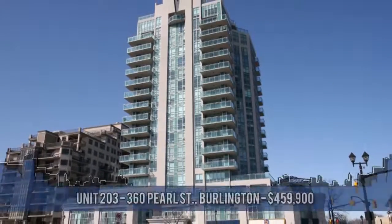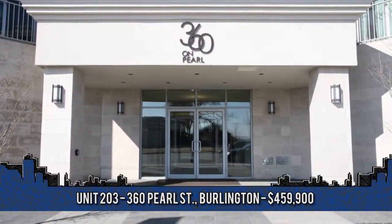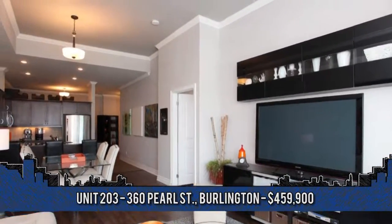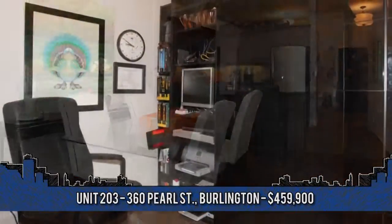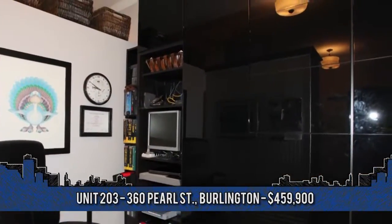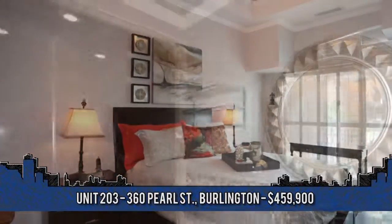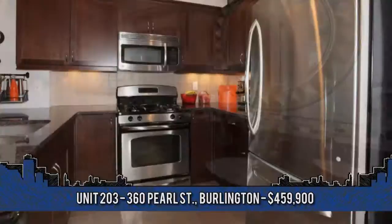Welcome to Condo Living with this fantastic downtown Burlington gem, walking distance to shops, restaurants, and the lake. Welcome to 360 Pearl Street, Unit 203 in Burlington. Perfect for empty nesters or bachelor living. Highlights include one bedroom and den with hardwood floors, two upgraded bathrooms, granite and stainless kitchen, plus numerous built-ins.